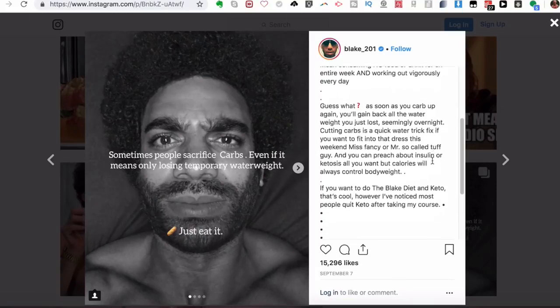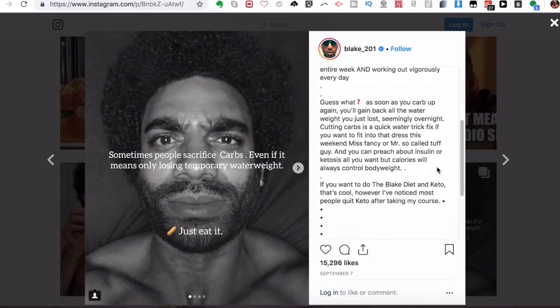If you want to do the Blake diet and keto, that's cool. But he's noticed most people quit keto after taking his course, which is really interesting. I didn't actually know that was coming up.